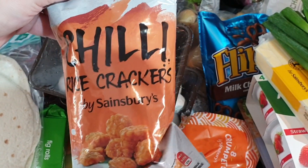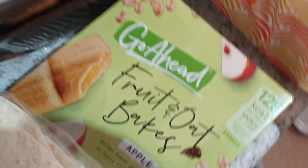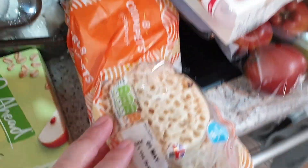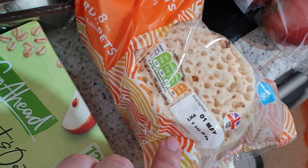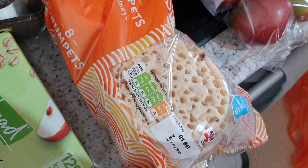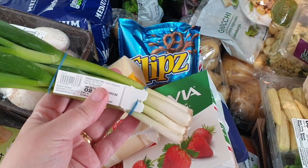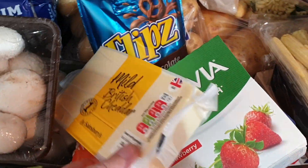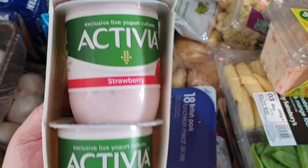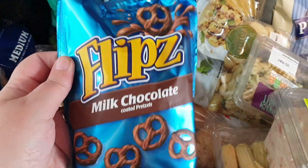We've got some chilli rice crackers, some fig rolls, some Go Ahead fruit oat bakes, crumpets — Reuben loves crumpets, however the date is practically tomorrow so I'll separate them up and freeze them. Spring onions, some cheddar, some Activia strawberry yogurt, and some Flipz milk chocolate pretzels — these are dangerous, they're so addictive.